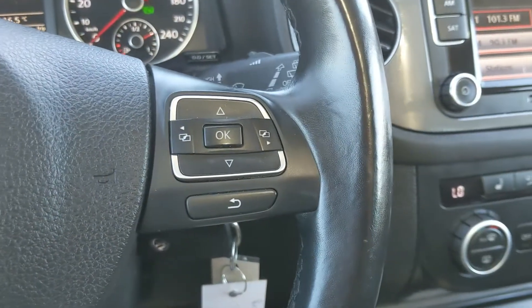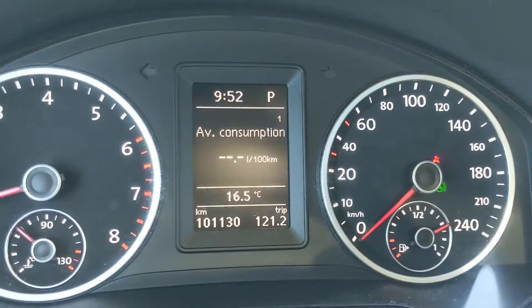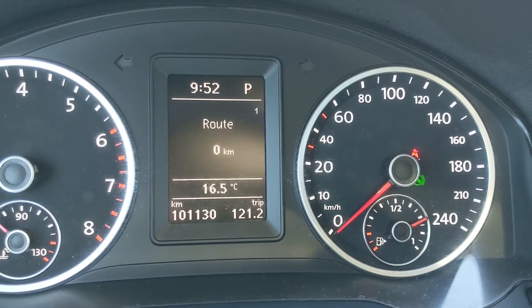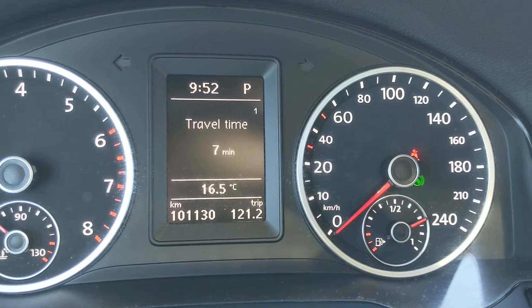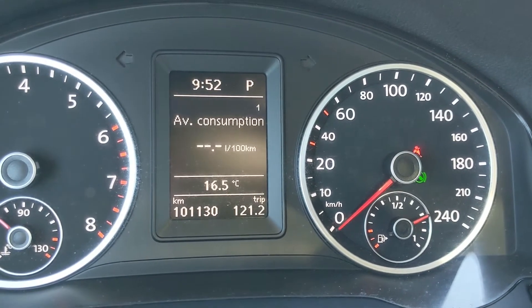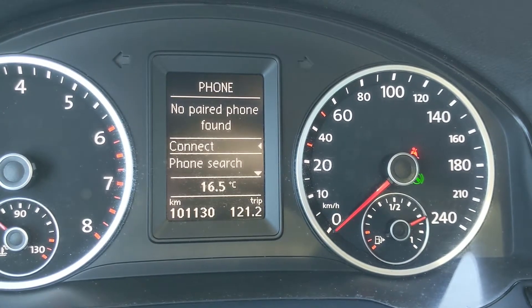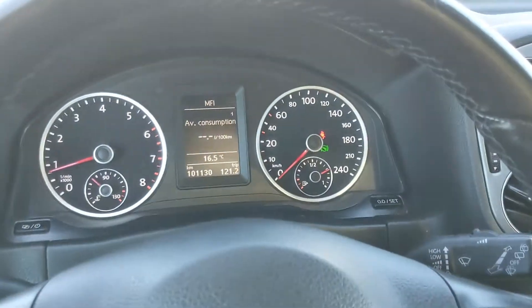Moving down to the steering wheel, on the right-hand side you have your buttons to cycle through your vehicle information, such as your fuel economy, distance to empty, your trip mileage, your average speed, digital speedometer, speed warning, travel time, and fuel consumption. You can also cycle through to your audio controls, phone controls, and settings for your screen and some other features around your vehicle.